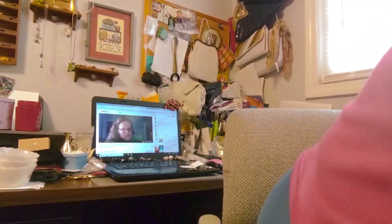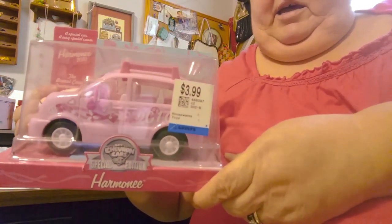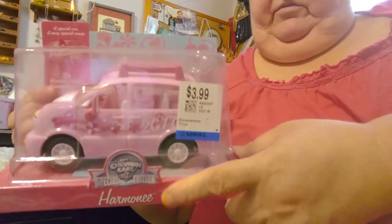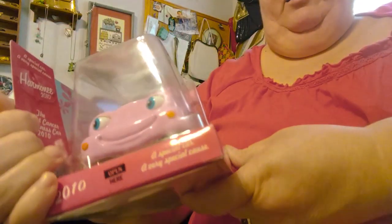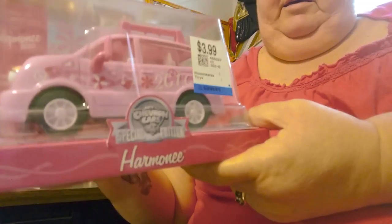Let me show you these little cars — I paid $4 a piece for them. They are breast cancer awareness cars that say 'Harmony 2010' and they're made by Chevron. I looked them up and they sell for about $8 on eBay so I'm going to try listing them there. Have a great weekend, have fun sourcing, be safe — bye, love y'all!